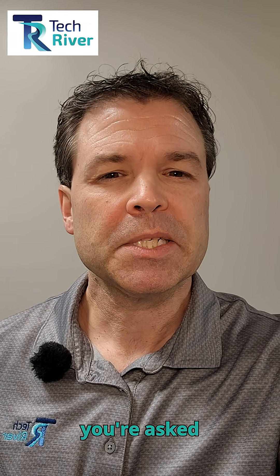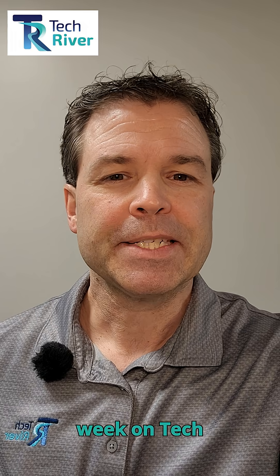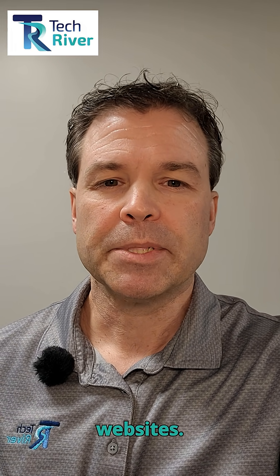How often are you browsing the web when you're asked to confirm that you're a human? My name is Jason Johnson. This week on Tech Tip Tuesday, I'm going to share with you a new cyber trend we're seeing called ClickFix, and it targets how humans interact with websites.